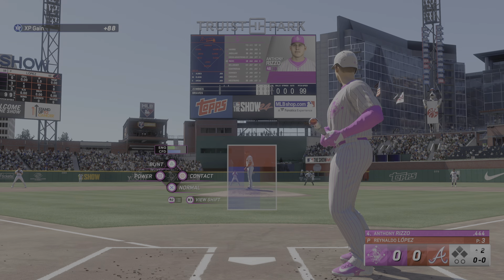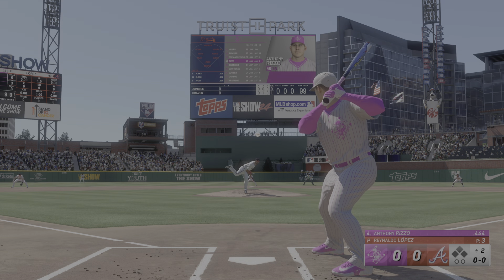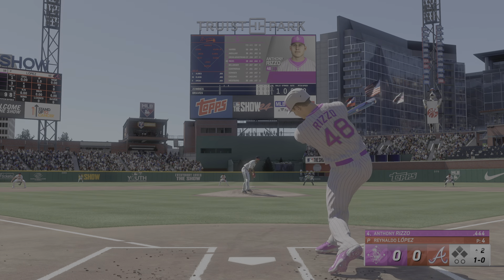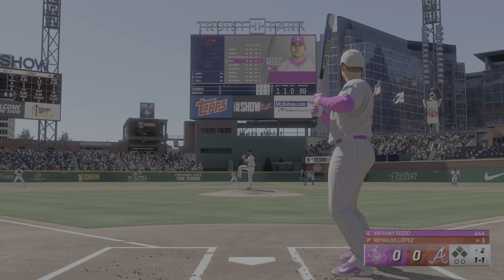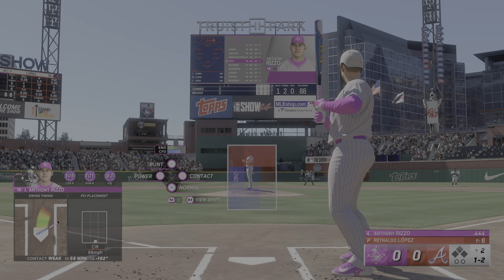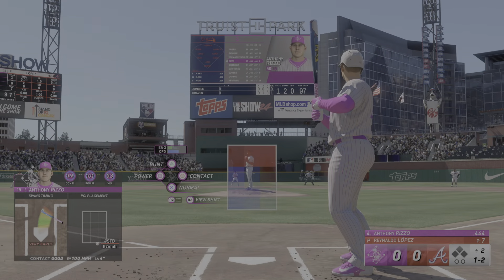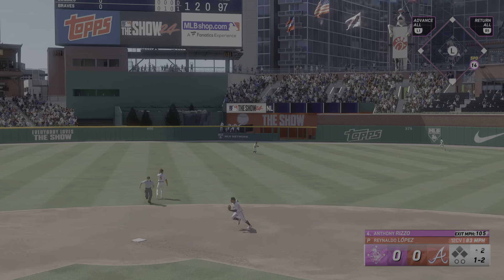Back at Truist Park, Anthony Rizzo steps to the plate. The pitch misses and it's 1-0. Swings through that one for strike one. That even really sells the changeup with that arm action, and the righty deals, the count 1-2. Hard grounder into the outfield for a knock.